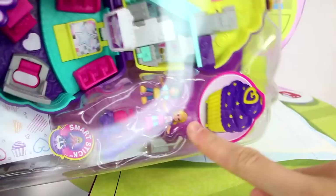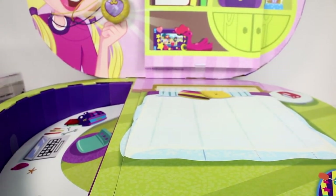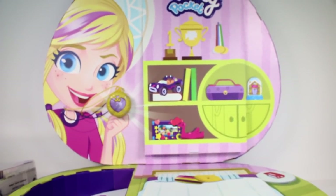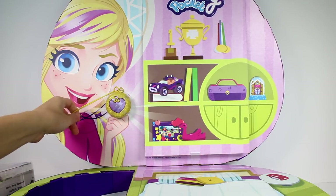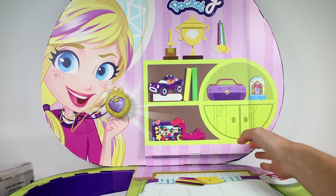Oh my gosh. There's a little scooter. There's two Polly Pocket balls. Let's go back up — I think that's it for the bottom. Let's head back up here and take a look. It looks like we have Polly's necklace here. I'm going to have to get this off camera. And then we have another door here.